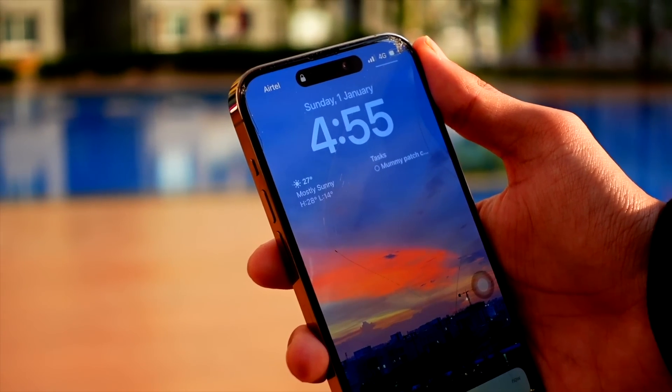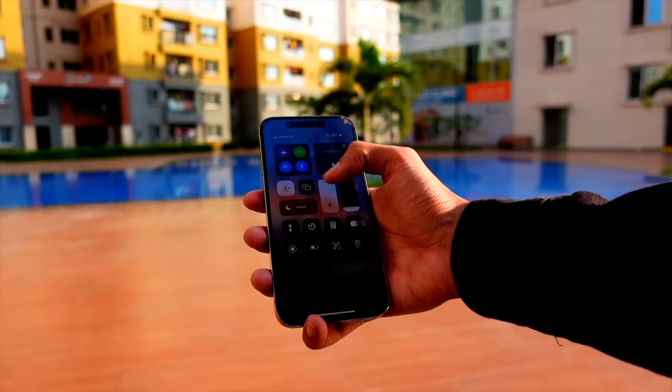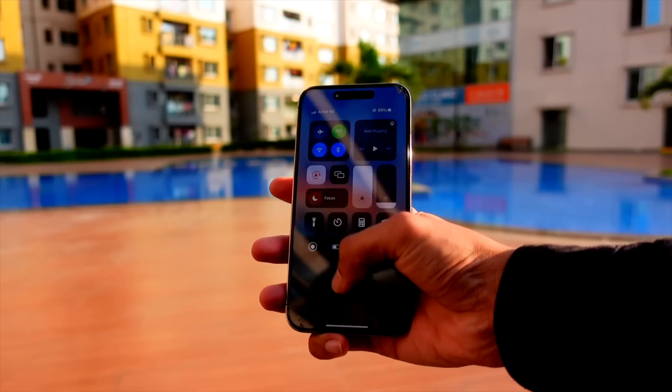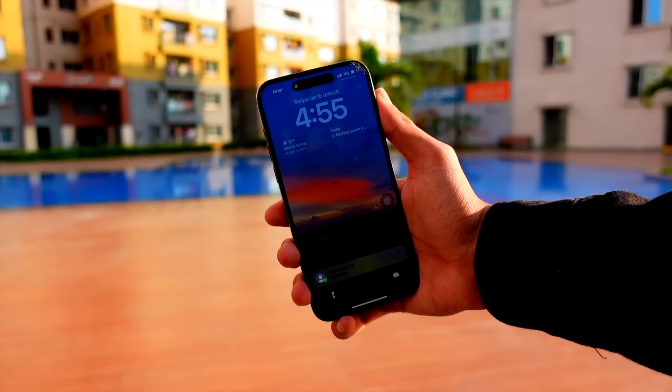I was waiting for this so much. The iOS 17 Beta 2 has been really weird for a lot of people. We'll talk about what's new in Beta 3 in this video. It has been good for some people too — I think it depends from device to device, but it is still really weird how so many people are having such different experiences.